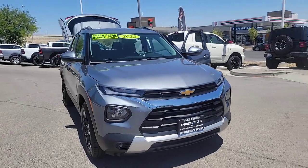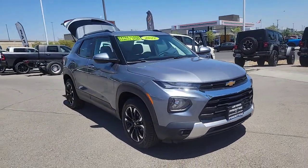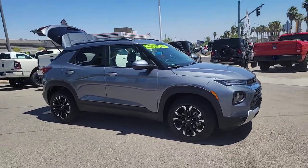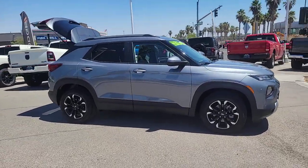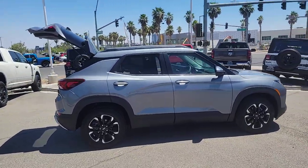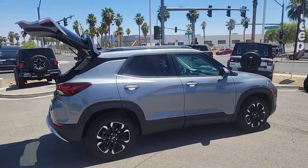This could be the car for you — the 2022 Chevrolet Trailblazer. With less than 15,000 miles on the odometer, this vehicle provides excellent value. This cleverly crafted Trailblazer delivers convenience, comfort, and style in a fresh, modern package.